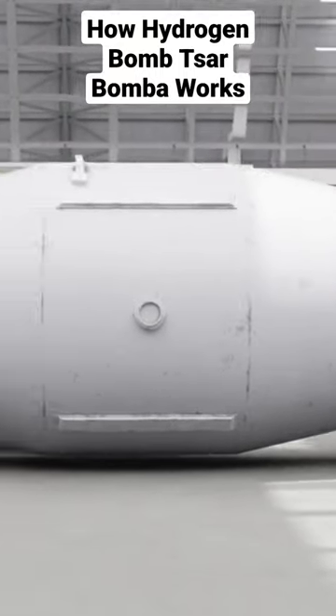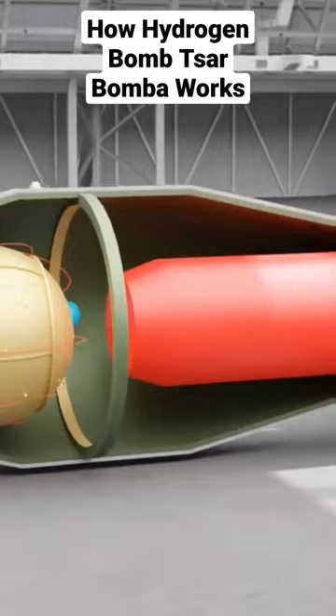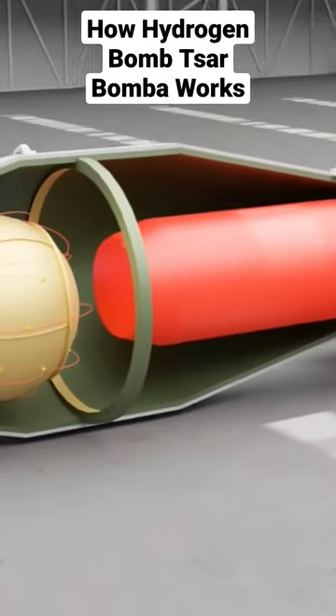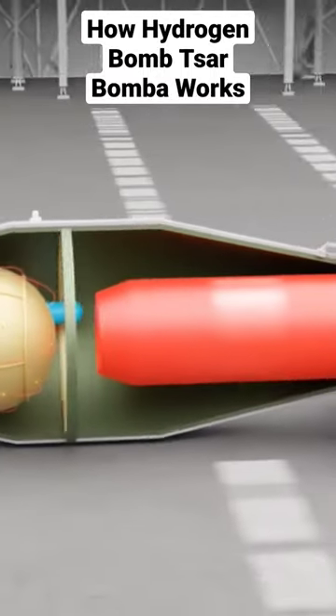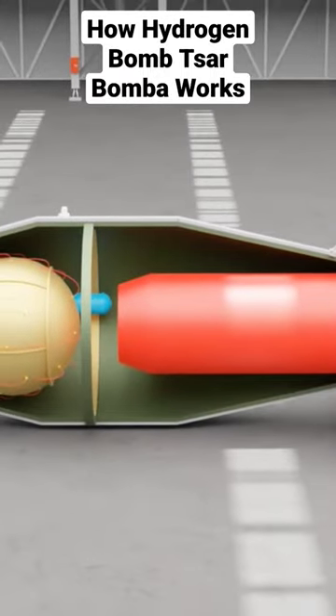Unfortunately, we couldn't find any blueprint of the Tsar Bomba. But because it is a hydrogen bomb, most likely its interior looks like this. This is the usual design of a hydrogen bomb.